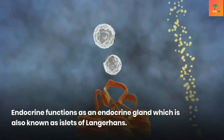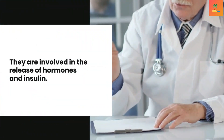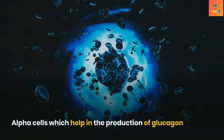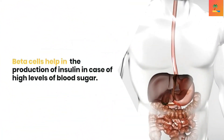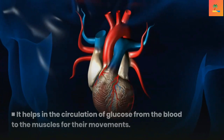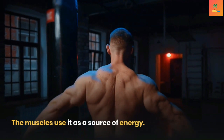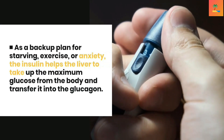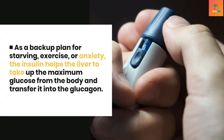As an endocrine gland, also known as the islets of Langerhans, the pancreas is involved in the release of hormones and insulin. There are two types of cells: alpha cells, which help in the production of glucagon, and beta cells, which help in the production of insulin. In cases of high blood sugar, insulin helps circulate glucose from the blood to the muscles for energy. As a backup during starvation, exercise, or anxiety, insulin helps the liver take up maximum glucose and convert it into glucagon.